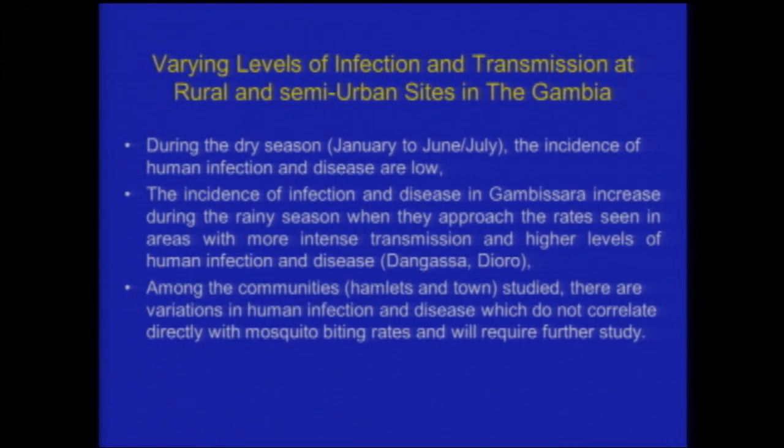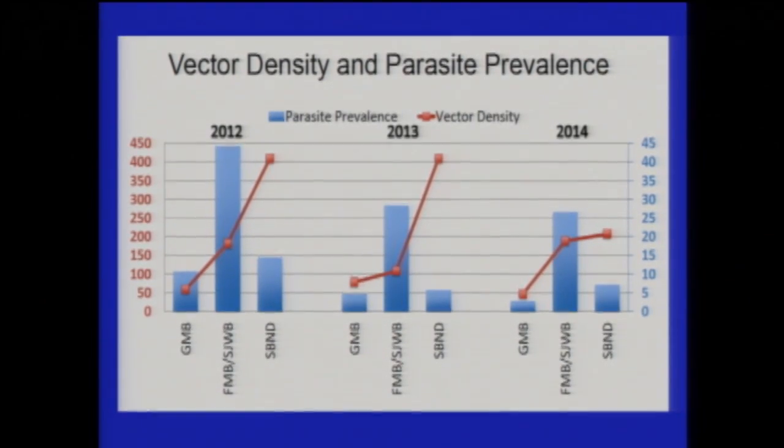In the Gambia, in the dry season it is almost as if malaria does not exist at times. The incidence of infection and disease both increased strikingly during the rainy season, and the prevalence of infection can actually approach the levels seen in areas with intense transmission such as the two sites in Mali, Dangasa and Joro. The observed patterns within this relatively small community are by no means homogeneous — there are striking heterogeneities which are probably telling us things we should understand better than we do.